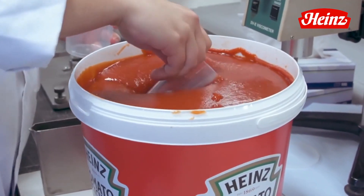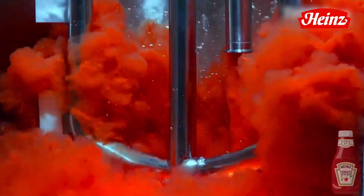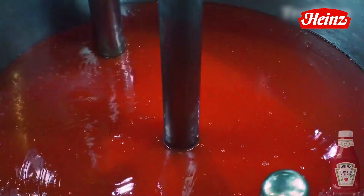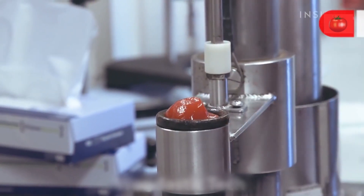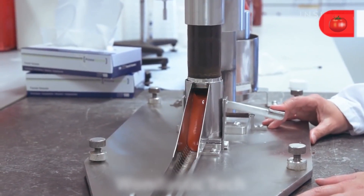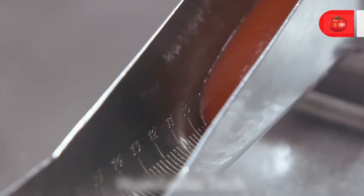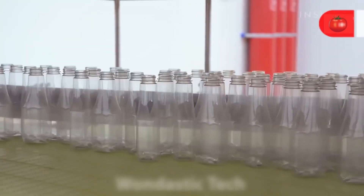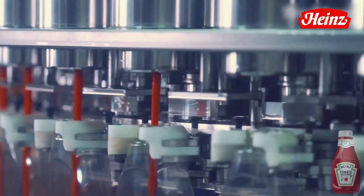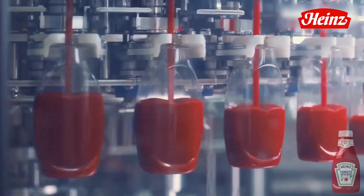As our ketchup symphony crescendos, it's time for a harmonious blend of a different kind. High-powered machines take center stage, masterfully weaving together our tomato concoction into a smooth, velvety masterpiece. A culinary masterpiece demands unwavering attention to detail, and our ketchup is no exception. Dedicated taste testers and quality control experts meticulously evaluate each batch, ensuring that every bottle of ketchup that leaves the factory is a testament to excellence. Bottles, jars, and containers stand ready to embrace this captivating condiment, and automated precision ensures that each vessel is meticulously filled, allowing the symphony of flavors to take center stage in every bite.